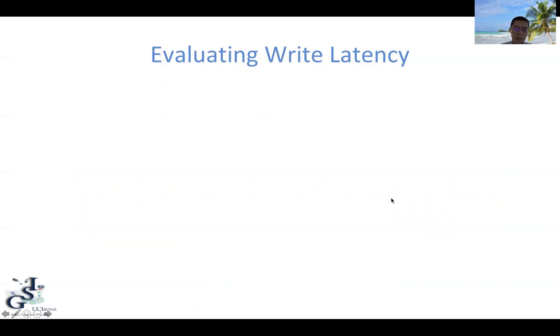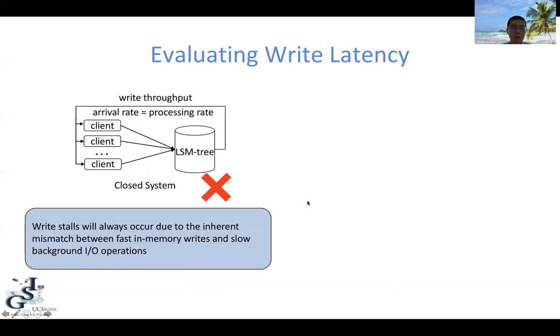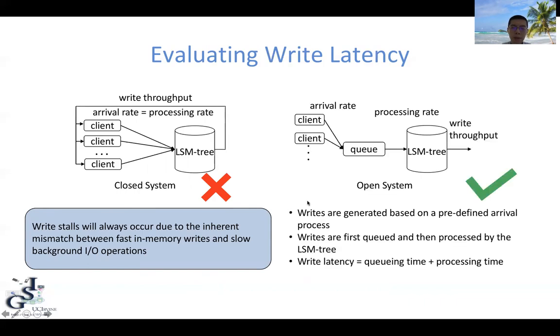Most existing research that criticizes LSM trees uses the closed-system assumption, using a fixed number of clients to generate writes as quickly as possible, and then measuring the latency of each write. Even though this model is suitable for measuring the maximum throughput of the LSM tree, it is not suitable for measuring write stalls, because write stalls will always occur due to the inherent mismatch between fast in-memory writes and slow background operations. A better approach is to use the open-system model, where clients generate writes using a predefined arrival process and store the writes into a queue. The LSM tree then processes data from the queue. Here, write latency contains both queuing time and processing time. The key difference is that in the open-system model, the write rate is not determined by the LSM tree, but rather writes are generated following a predefined arrival process.